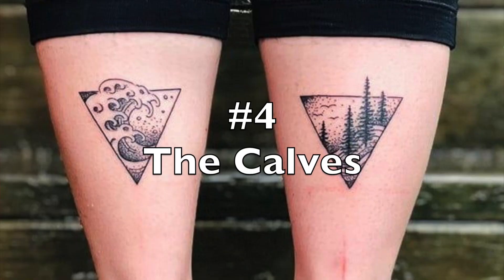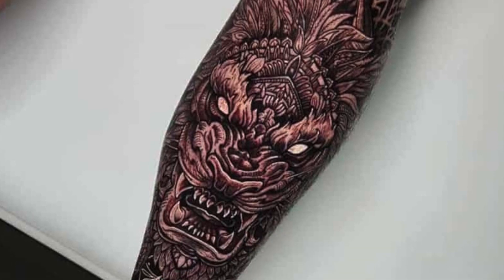Next up on our list is the calf area. The calves are a perfect place to get a tattoo if you're nervous about the pain — not a lot of nerve endings, and the area is pretty much all muscle, making it really easy to get tattooed compared to bonier spots. A common theme with all these easier spots is not a lot of nerve endings, thicker skin, and less bony areas. If you're considering a foot tattoo, I would strongly consider moving it up to the calf for a less painful experience. Because of how big and flat this area is, you really can't go wrong with any design.